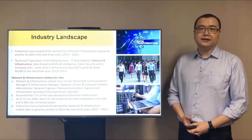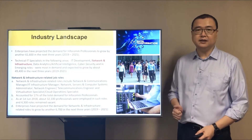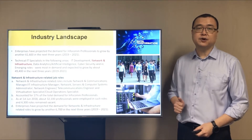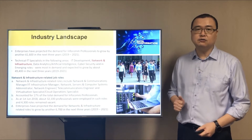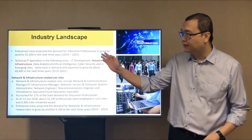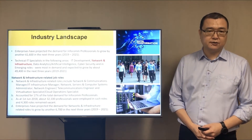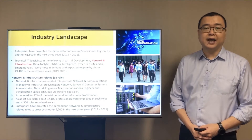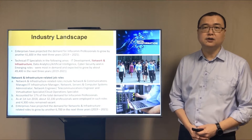It is a known fact that information technology is found across all industries such as manufacturing, F&B and finance sector, just to name a few. Therefore, it is no surprise that enterprises have projected the demands for IT professionals will continue to grow by another 61,000 in the coming years. In particular, IT specialists in network and infrastructure are among the most in demand, where approximately 32,000 are employed in Singapore alone in 2018.